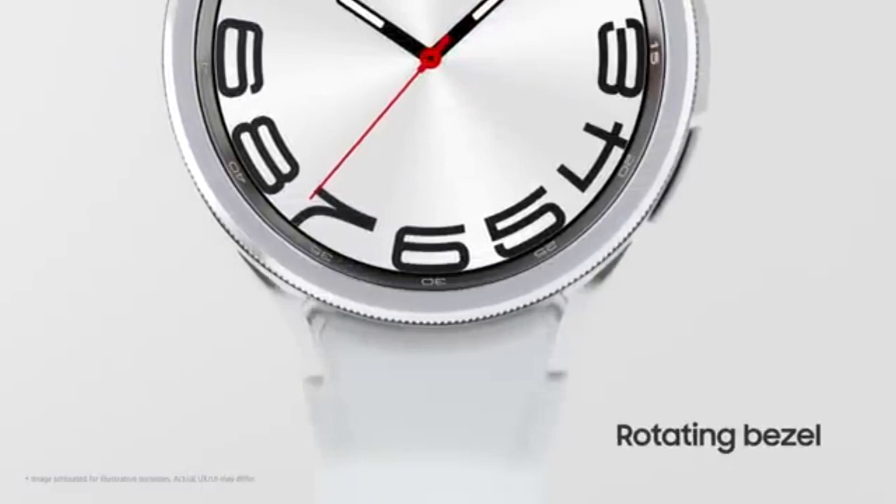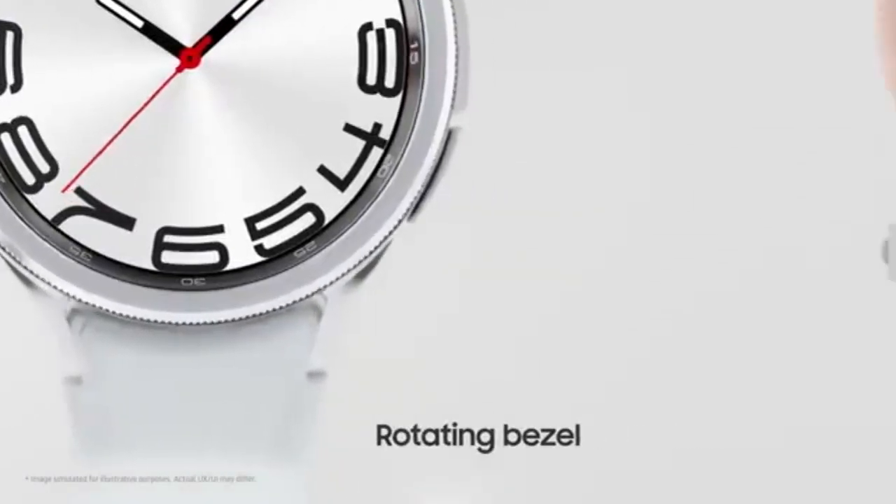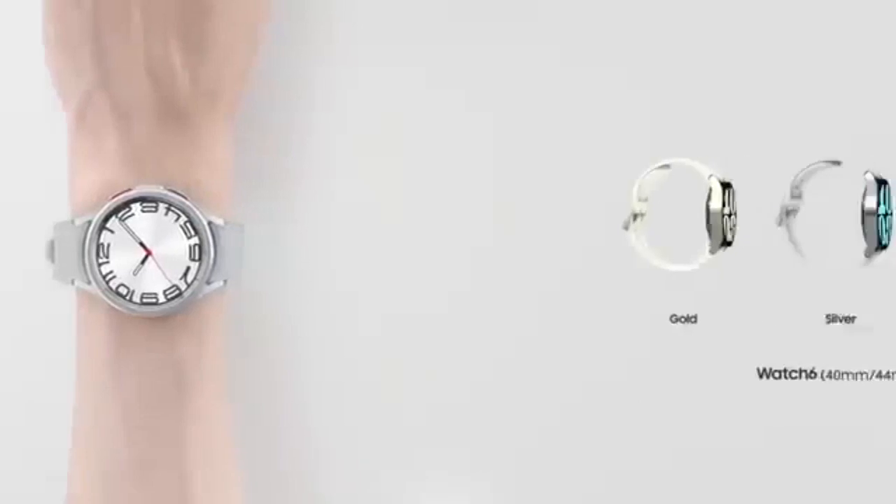A smartwatch that keeps you connected, tracks your fitness, and watches over your heart health — all from your wrist.